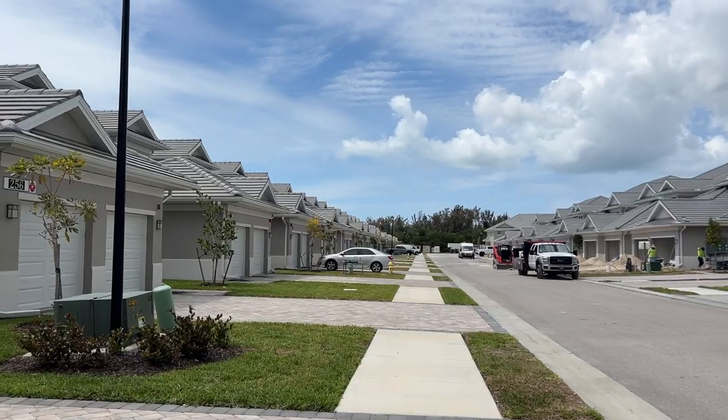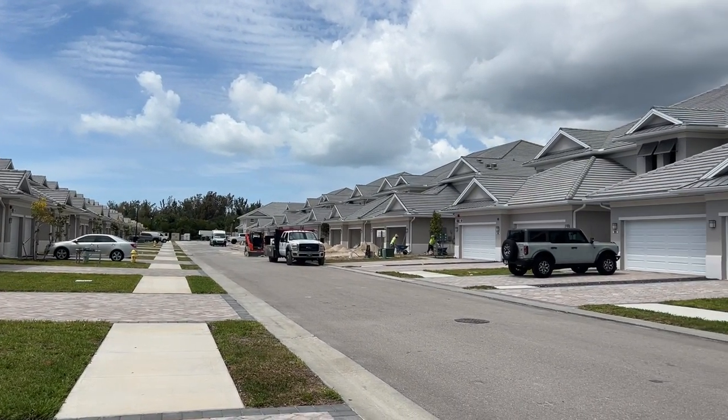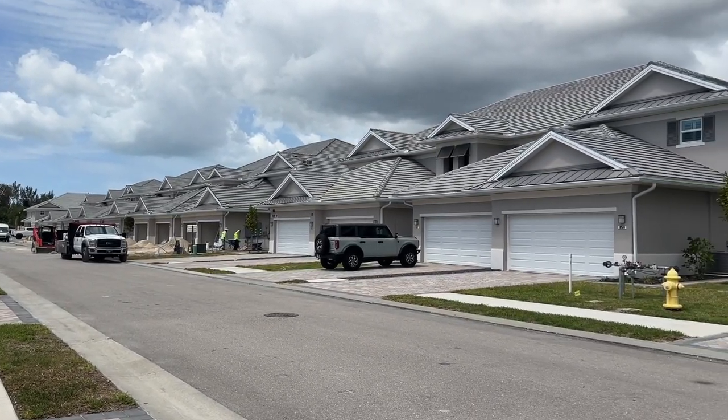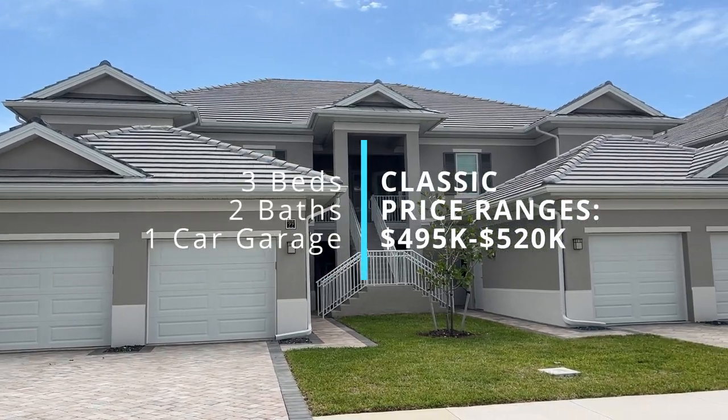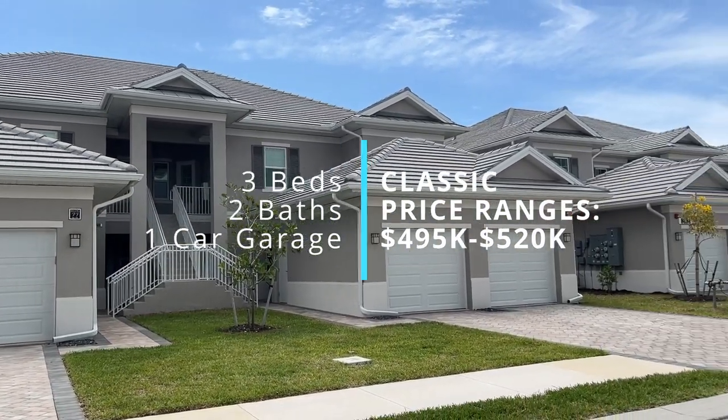We're at the model homes — excuse all the new construction sounds in the background. The first two we're going to show you are the classic coach homes. These are smaller and come with a one-car garage. All of them have three bedrooms and two bathrooms. There are only about 18 left of the classic coach homes, and the price ranges are between $495,000 and $520,000. Price upgrades usually cost around $8,000.